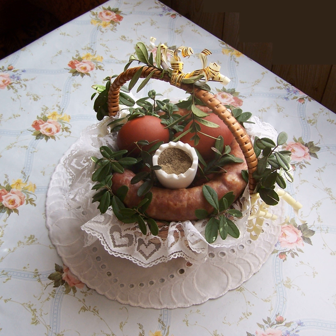Pierogi — dumplings, usually filled with sauerkraut and/or mushrooms, meat, potato and/or savory cheese, sweet curd cheese with a touch of vanilla, or blueberries or other fruits such as cherries or strawberries, and sometimes even apples. Optionally topped with sour cream and/or sugar for the sweet versions.